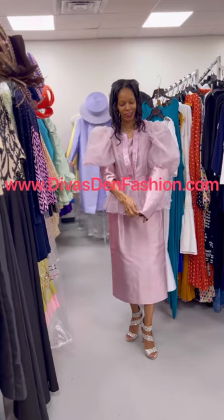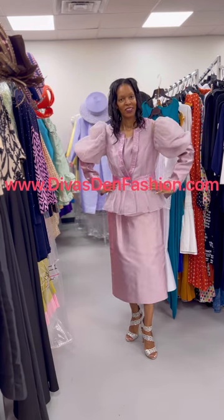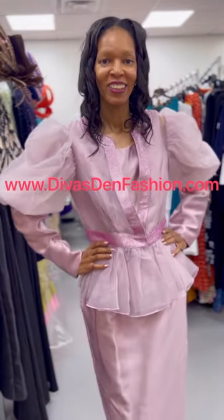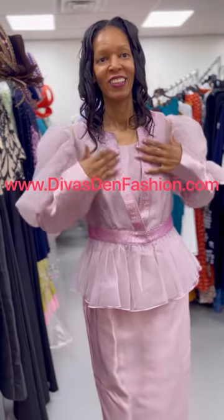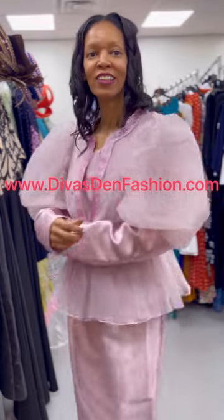DivasDenFashion.com, 469-571-3647. This is the Tally Taylor 4815 3-piece puff sleeve skirt suit. You can wear the sleeves up or you can wear the sleeves down. You have your peplum jacket and you have your organza sleeves, as well as the organza peplum.